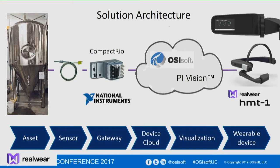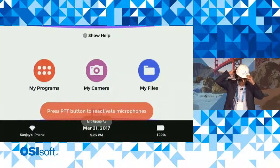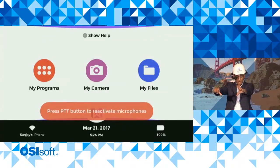We are going to view some of that data on this wearable device, the RealWear HMT1, or head-mounted tablet. You are seeing on the projector what I am seeing in my micro display. It looks to me like a seven-inch tablet about arm's length away — quite detailed.